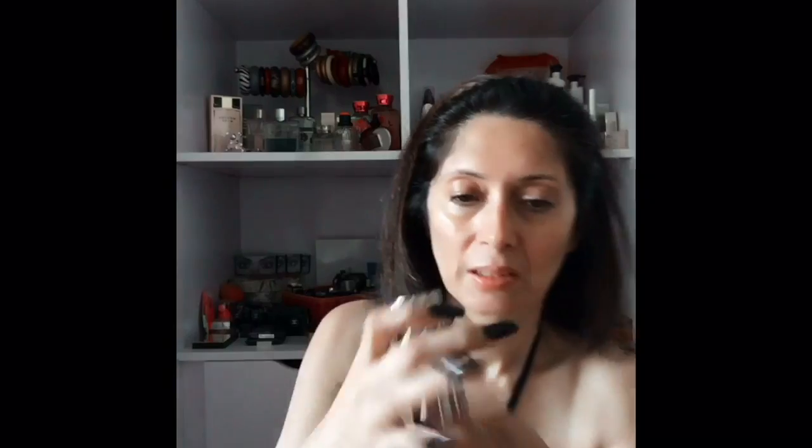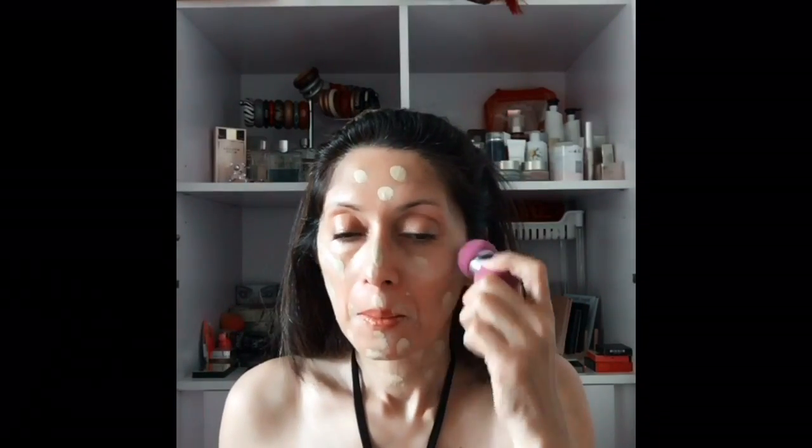I'm going to start by taking my Urban Decay All Nighter liquid foundation. We need to take a shade that is slightly lighter than our own skin — in this case I'm taking shade 4.0 — dabbing it lightly all over my face including around and over the lips. I'm going to take my Master Blender by Wuju Cosmetics and blend it all over my face. It has to be done very neatly — make sure there are no patches, because being a lighter shade it will look really weird if not blended properly.